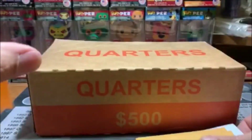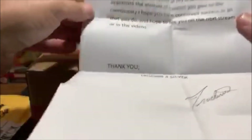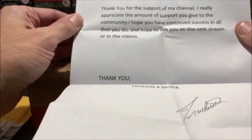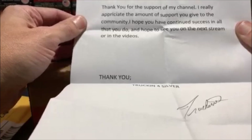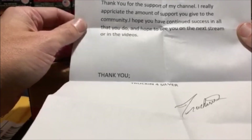The first one I was out of town and I was watching while I was driving, then I had to leave and go inside and I tried to make it back before it ended and I did not make it. But then I re-watched it and I thought you had to be live, but you didn't have to be. Thank you for the support of my channel. I really appreciate the amount of support you give the community. I hope you have continued success in all that you do and hope to see you on the next stream or in the videos. Thank you, Truckin' for Silver.